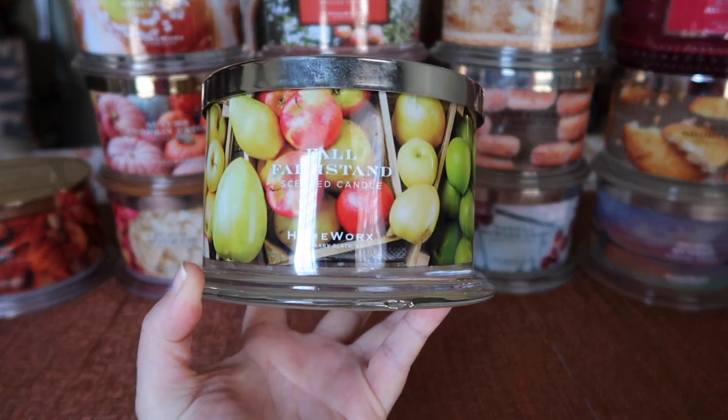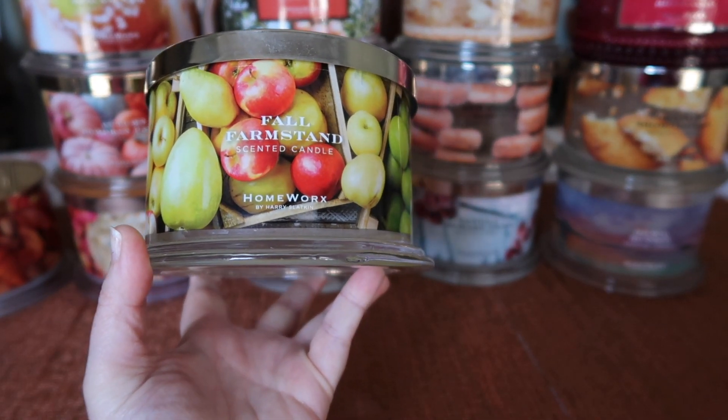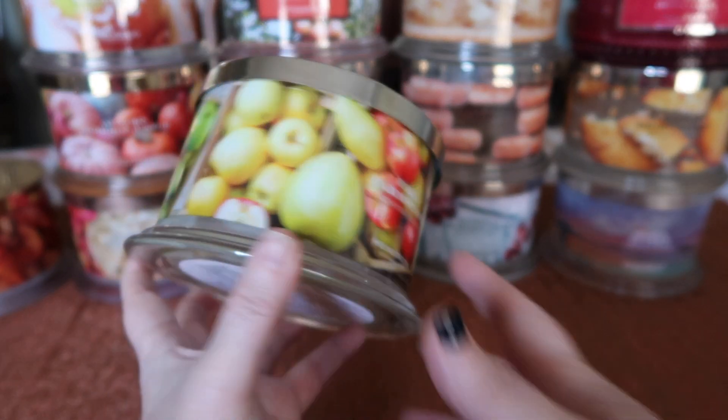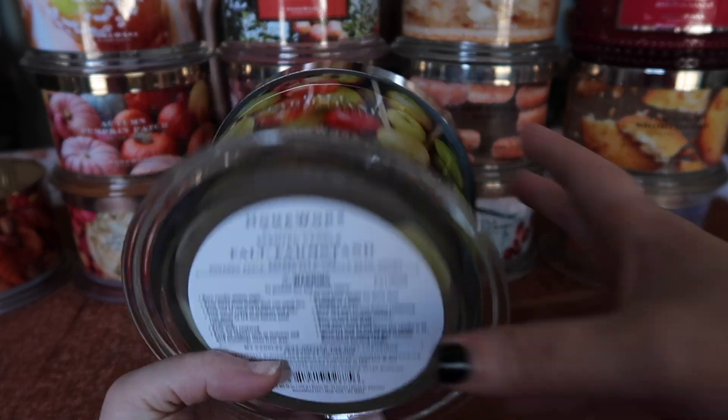I finished Fall Farm Stand. This one was sent to me by Homeworks — if I don't say it was sent to me, that means I purchased it with my own money, but there are a couple of these that they sent me as PR. I love the packaging of this one, just super festive in fall. The notes are sugared apple, golden pear, vanilla bean, and honey.